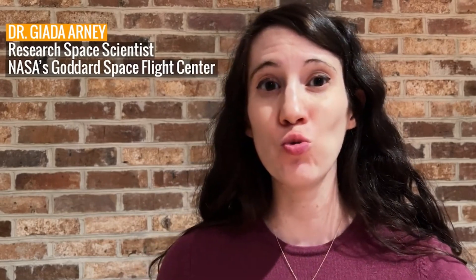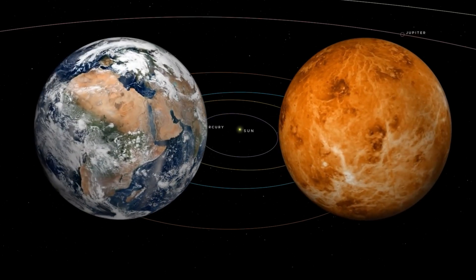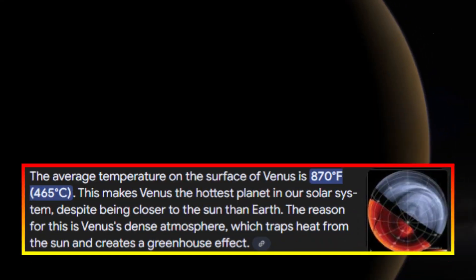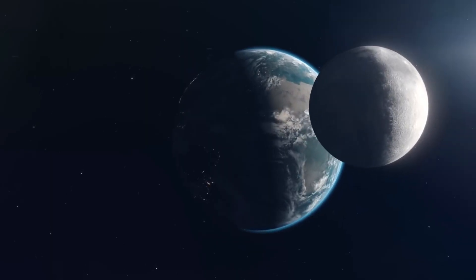region of Venus where these extreme conditions exist. Venus, often called Earth's twin due to its similar size and composition, is one of the most mysterious planets in our solar system. Its thick toxic atmosphere, crushing surface pressure, and extreme temperatures have made it an inhospitable yet intriguing neighbor.